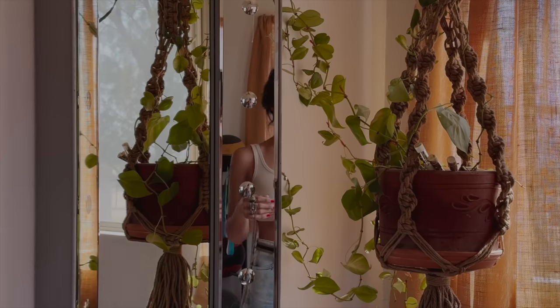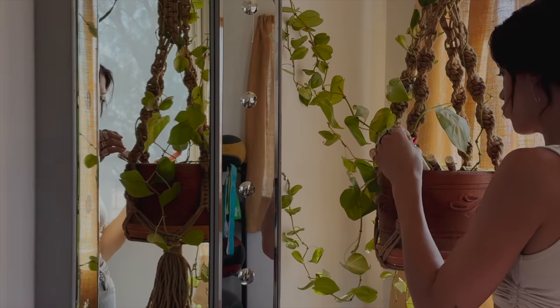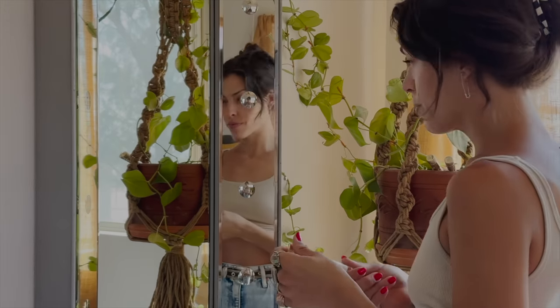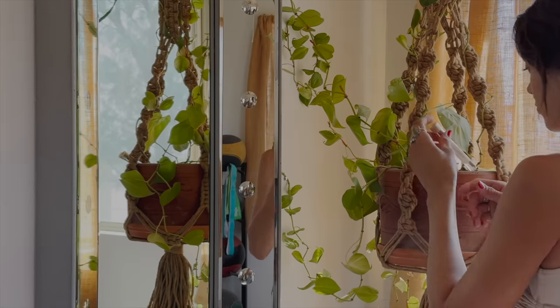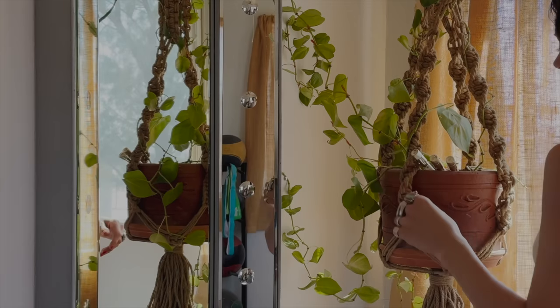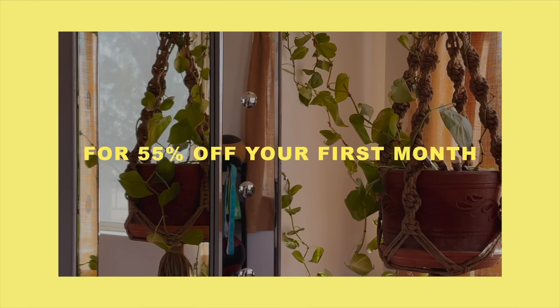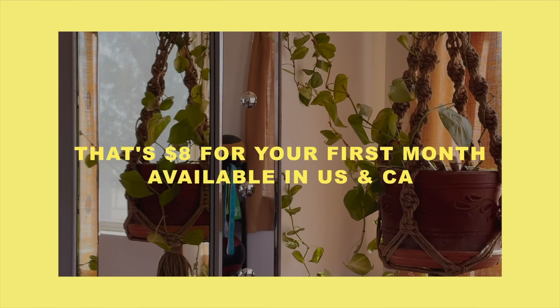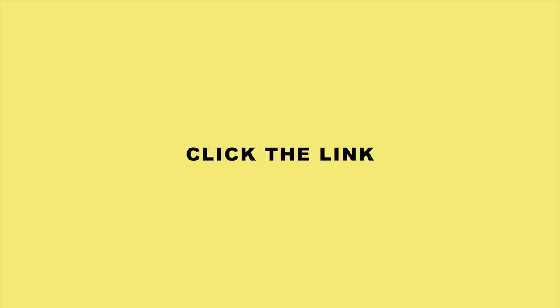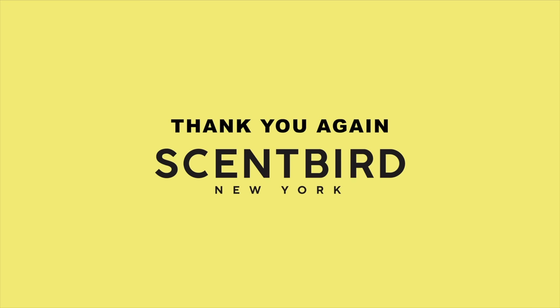I've linked all three fragrances down below. On top of being able to choose a different scent every month without committing to a full bottle, it comes directly to your door. If you're interested in checking out Scent Bird for yourself, you can get 55% off your first month using my code 'livingtodiy' - that's about eight dollars for your first month. Click the link below or scan the QR code on screen. Thank you so much to Scent Bird for sponsoring today's episode!